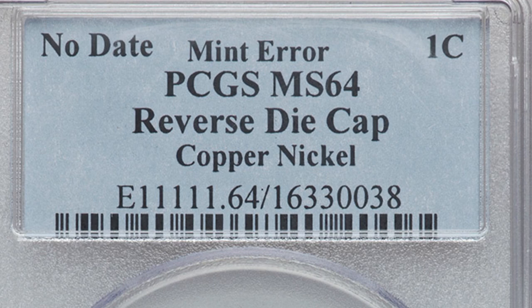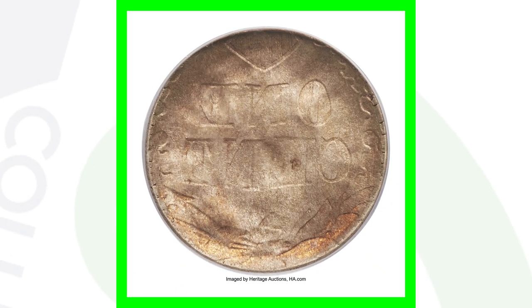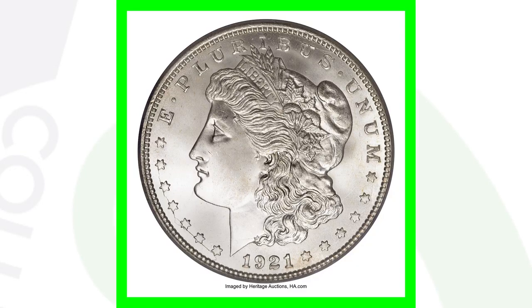Moving on to a no-date Indian head penny — we can see it has the reverse die cap, with no front design visible. This one-cent coin sold for over $7,000.